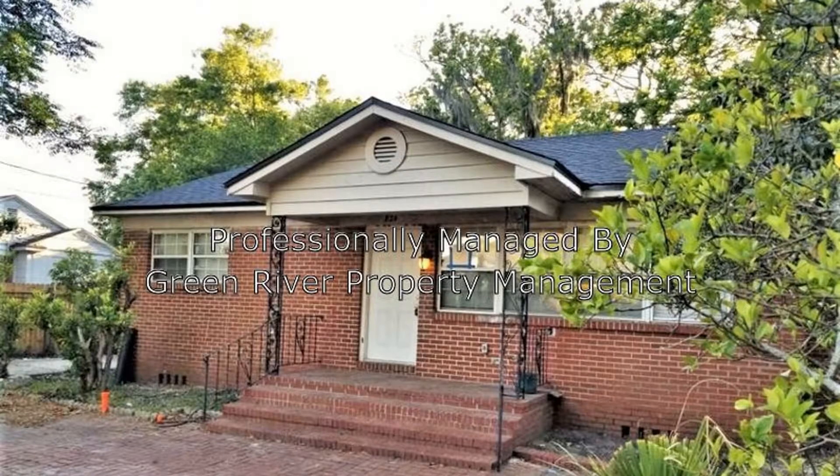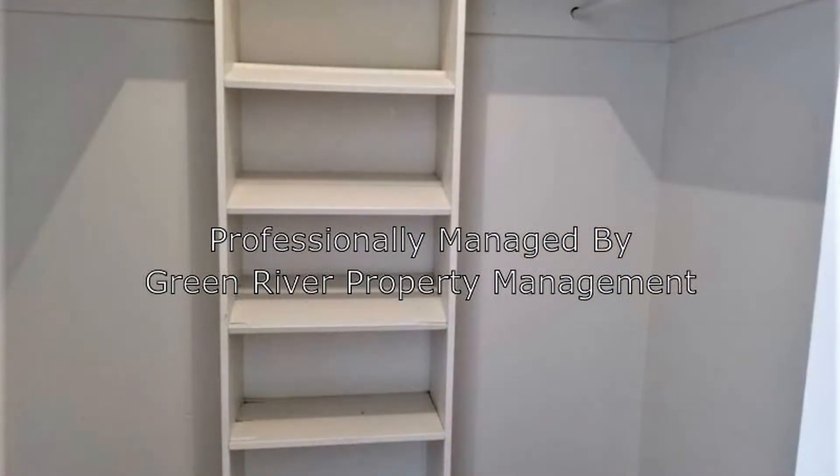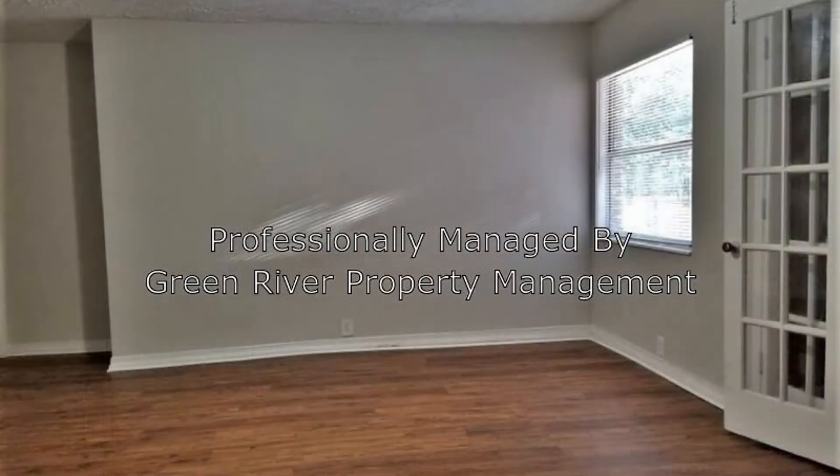This beautiful property will surely amaze you. It features four good-sized bedrooms with plenty of windows that let in tons of natural light throughout. You'll definitely love the spacious front yard that features brick pavers and nice landscaping.